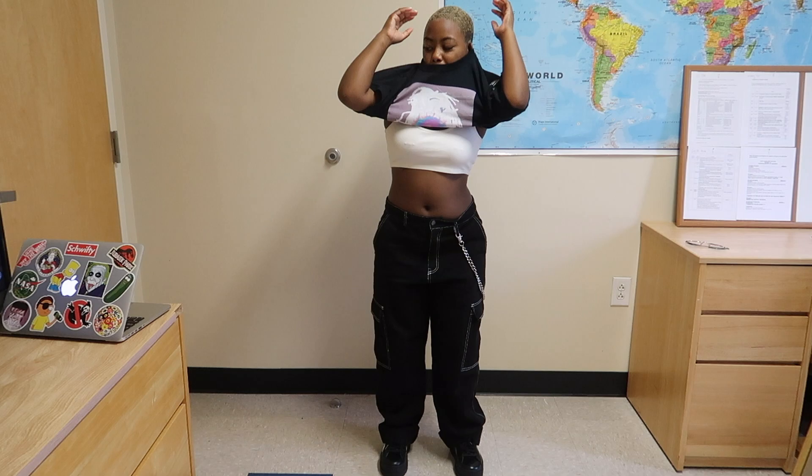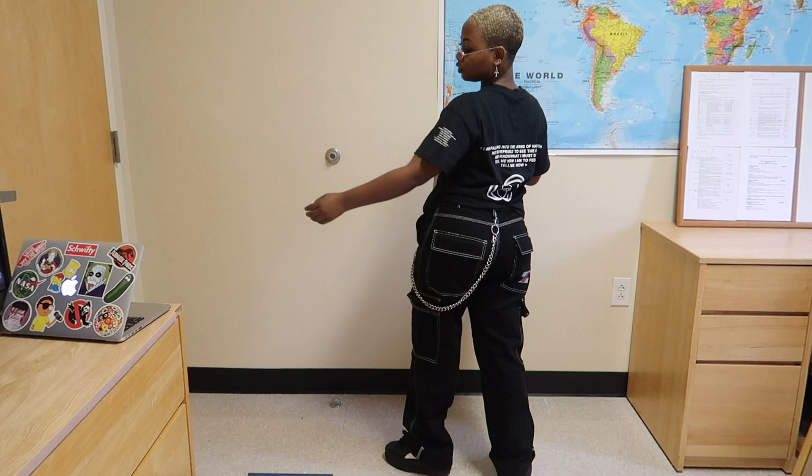Now if your school is sexist like many schools are, I just put a black graphic tee on top. A lot of people don't like wearing baggy on baggy but I feel like it looks cool and edgy. That's just what I get from this fit.